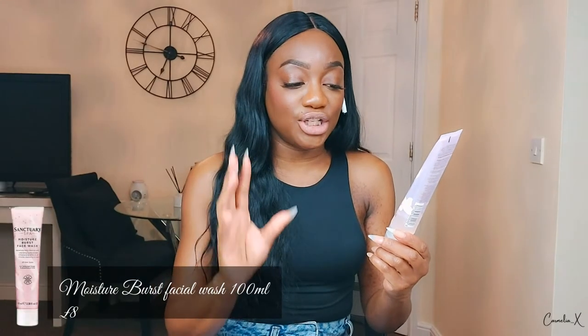I bought the Sanctuary Moisture Burst Facial Wash. It says it gently rinses away dirt and impurities and leaves the skin clean and fresh without over-drying. If you've watched my previous videos, you'll know I'm a ride-or-die Dove soap face wash queen — I don't use face wash. So it was not easy to put down the Dove and just use this. But after using this face wash, my skin felt really lovely and clean.